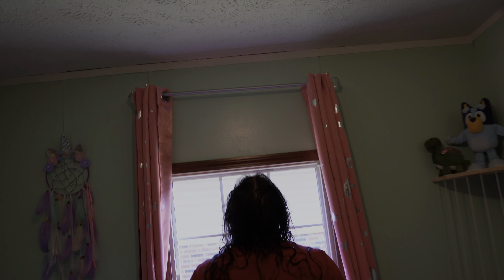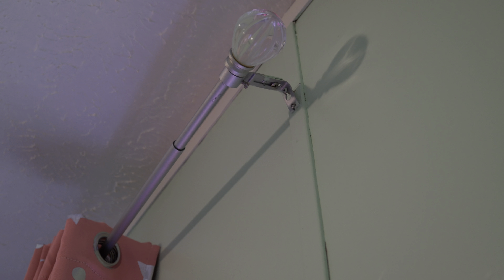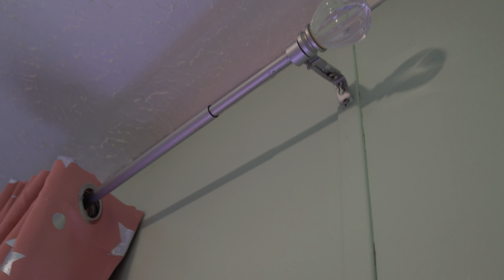She currently has just like a normal traditional curtain rod hanging up there, but the problem is they pull the curtains and it bends this little piece. So we have a better curtain rod to fix that.